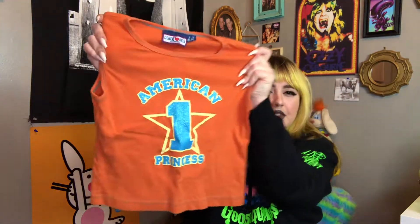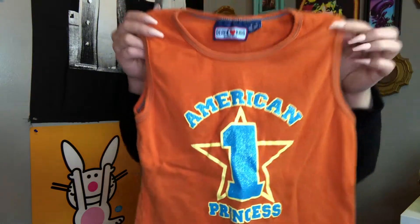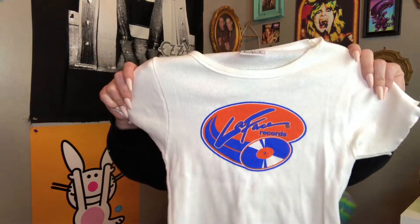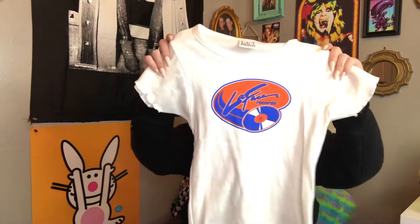Next piece I have is this really cute orange with contrast stitching baby tank that says 'American Princess Number One' with a star on it — super cute, glittery, gonna be really cute as a form-fitting baby tee for summer and springtime. And I found this really cute baby tee — it's LA Face Records with a lettuce hem on the sleeves and on the bottom trim. The tag is definitely 90s; I've had shirts with this tag before and it's a size small.